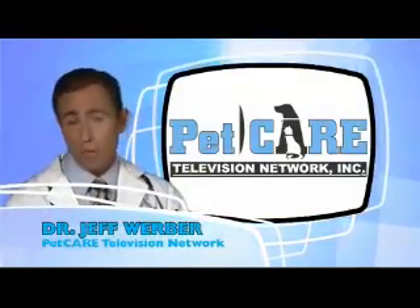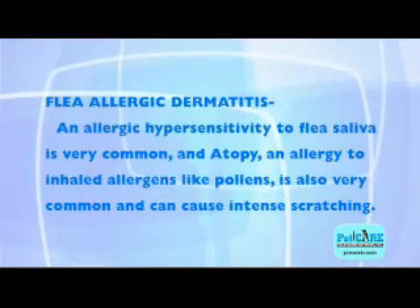Is skin disease caused by allergies? Flea allergic dermatitis and allergic hypersensitivity to flea saliva is very common. And atopy, an allergy to inhaled allergens like pollens, is also very common and can cause intense scratching.